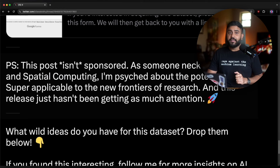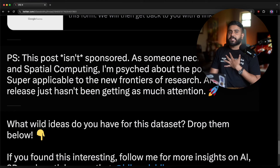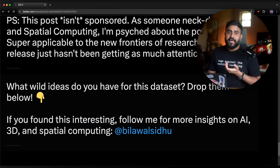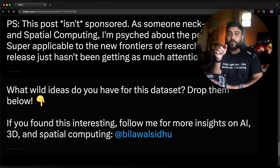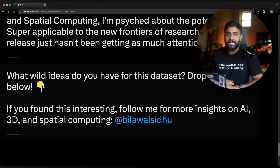This post isn't sponsored. As someone that is neck-deep in the AI and spatial computing space, I am super stoked about the potential here — so many applications for the new frontiers of research. I just wanted to point this out because this release has not been getting as much attention as it deserves. So if you have some crazy ideas for this dataset, drop them in the comments below. If you find this interesting, drop me a follow for more content like this. Cheers.